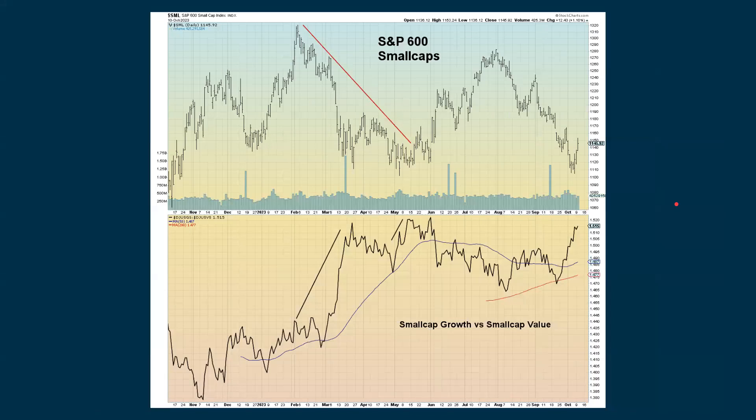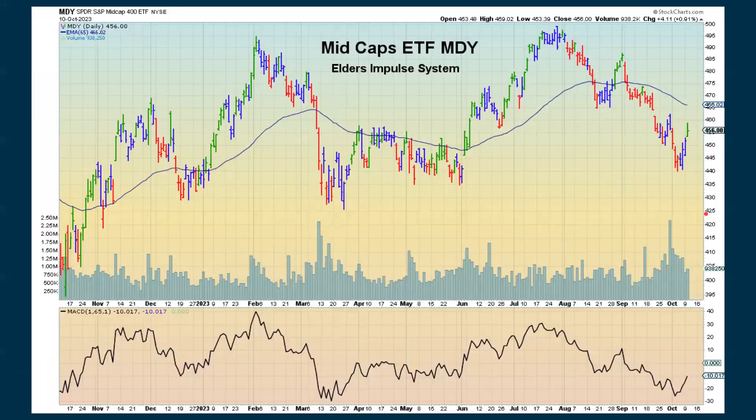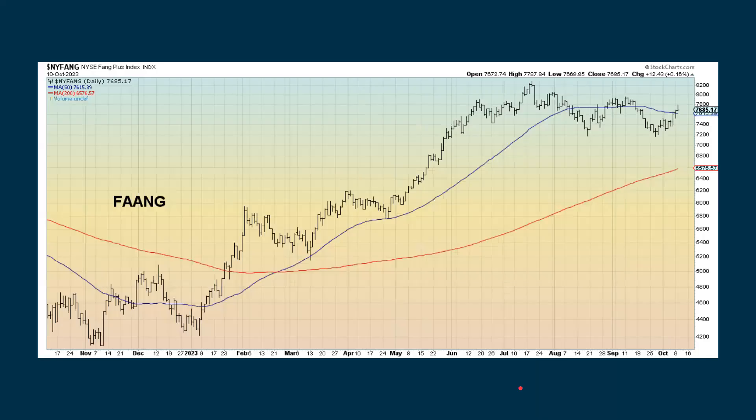Looking at small cap growth versus value, they're still hanging in there pretty well — not really breaking out at this point, but continuing to be in an uptrend. The mid caps are also below their 200-day moving average and getting close to a death cross, even though they've had a good couple of days. The mid caps for the Elder Impulse system have now switched from neutral to positive. Mid cap growth versus mid cap value has been one of the stronger areas — we saw a little tick down in Tuesday's session, but longer term, this has been holding up fairly well.